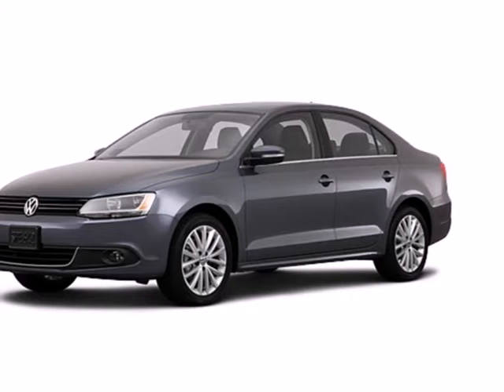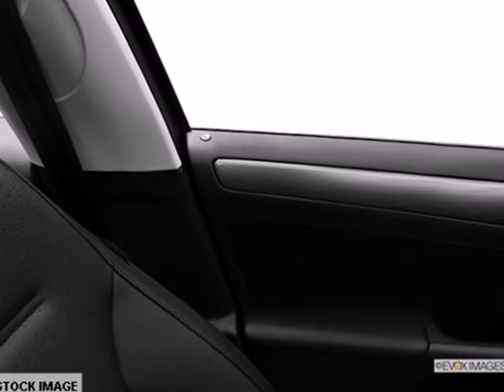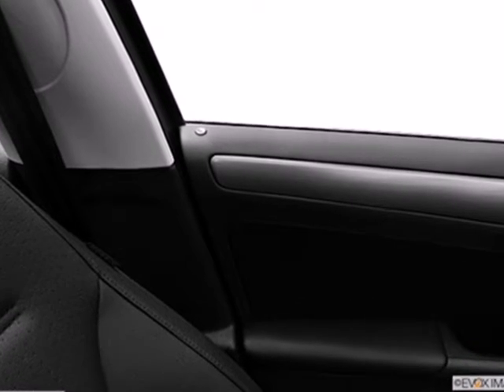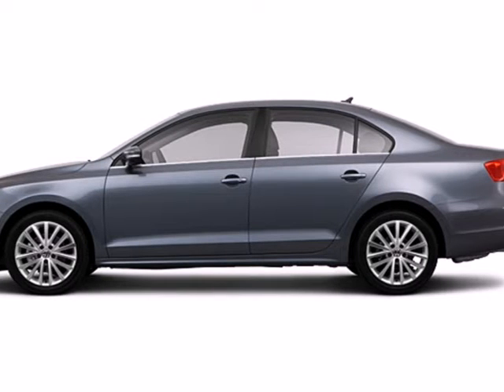It's a 2013 Volkswagen Jetta. With its clean cut lines and timeless design, this Jetta boasts a look that brims with sporty elegance. It's simply in a class of its own.